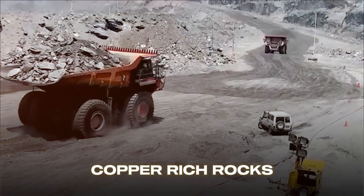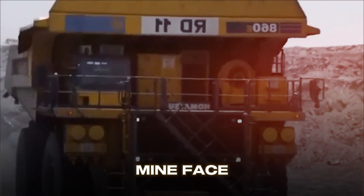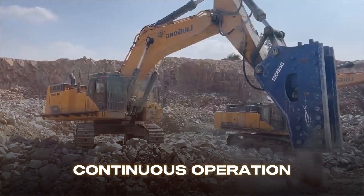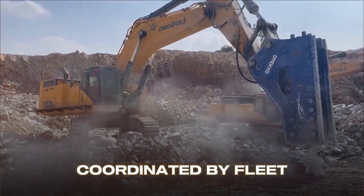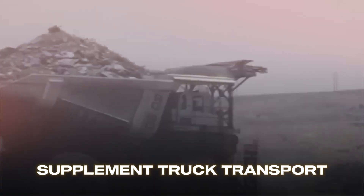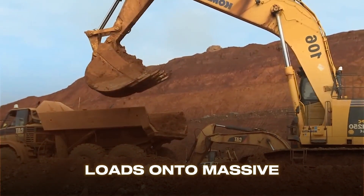Next, copper-rich rocks are loaded into load haul dump trucks (LHDs) designed for underground mining. These trucks transport material from the mine face to the processing plant, sometimes several kilometers away, carrying up to 20 tons per load. Above ground, massive haul trucks follow carefully planned routes, coordinated by fleet management systems that optimize fuel consumption and minimize congestion. Conveyor belt systems stretching for kilometers supplement truck transport. At the processing plant entrance, trucks pass through automated weighing stations and radiation detectors before dumping their loads onto massive stockpiles.